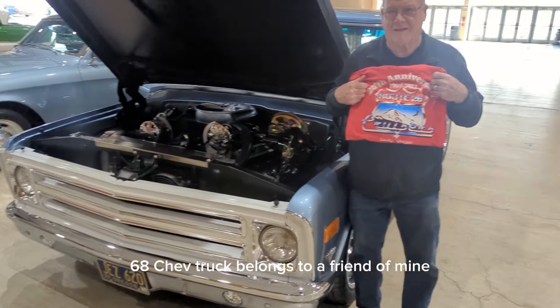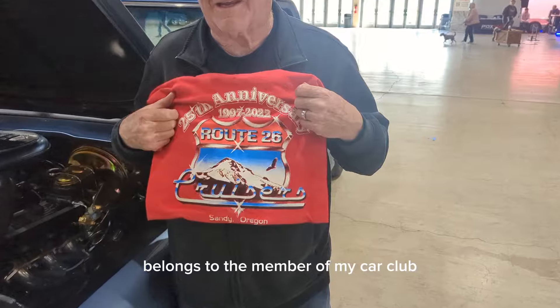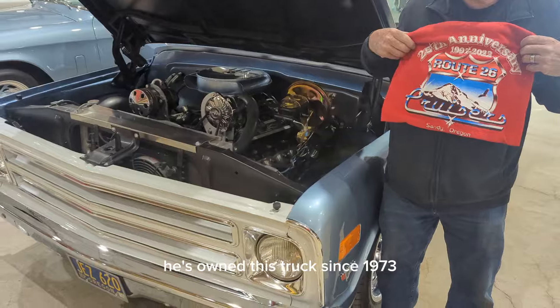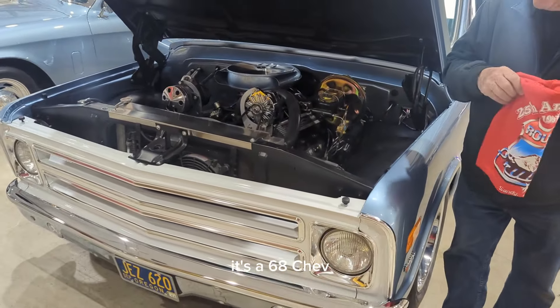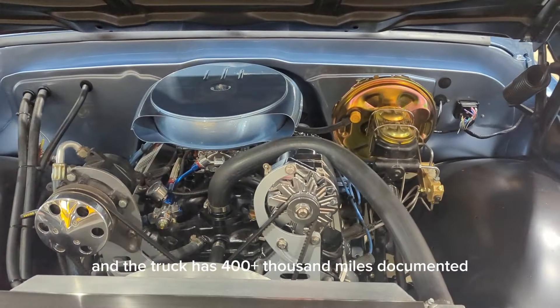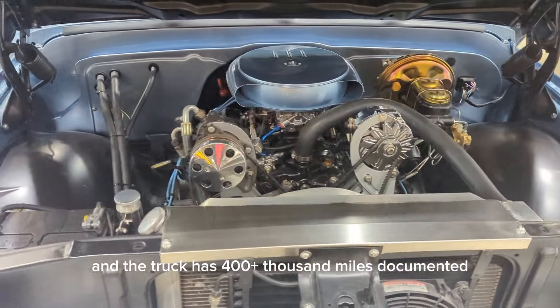68 Chev truck belongs to a friend of mine, a member of my car club, the Route 26 Cruisers. He's owned this truck since 1973. It's a 68 Chev. Towed his race car with it for 40 years, and the truck has 400 plus thousand miles documented.